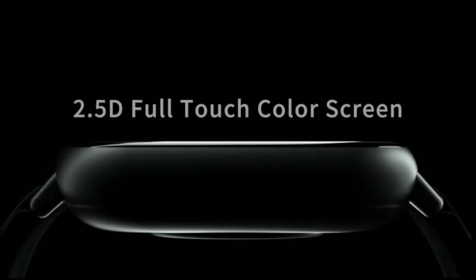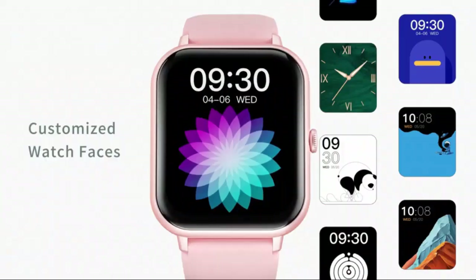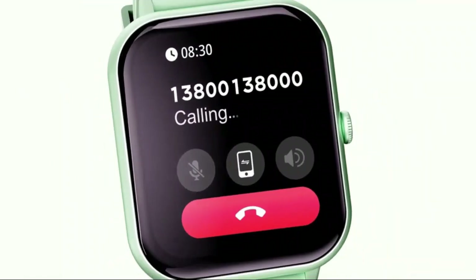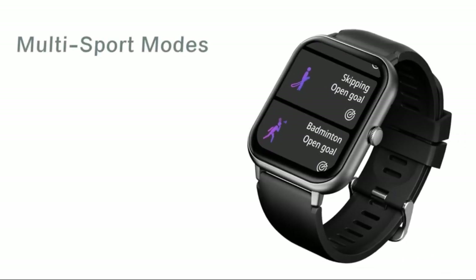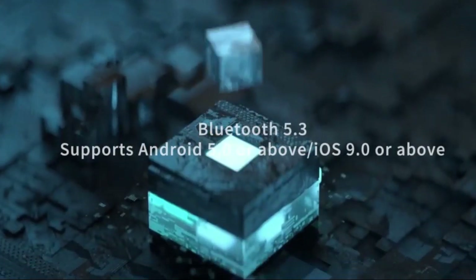Experience the ultimate in wearable technology with the 183 smartwatch for men and women. Answer and make calls directly from your wrist while tracking your fitness with 123 sport modes, blood pressure, heart rate, and sleep monitoring. IP68 waterproof ensures durability, making it perfect for any adventure. Compatible with both iPhone and Android, this smartwatch is your all-in-one health and connectivity companion.